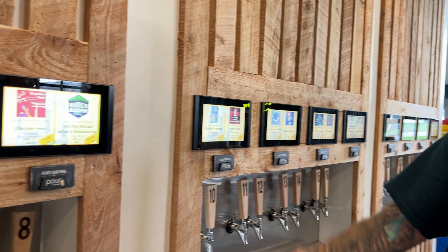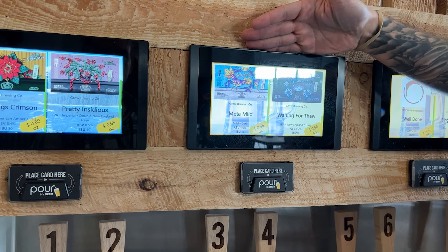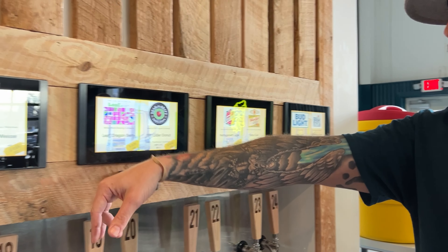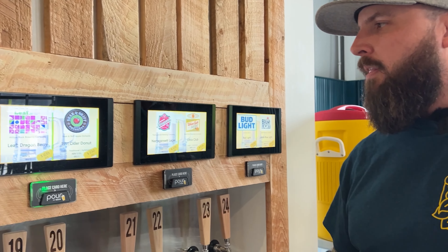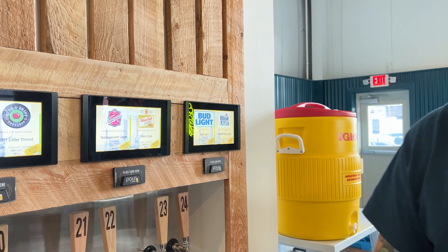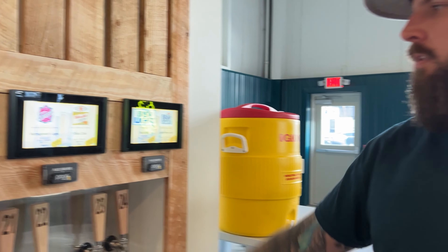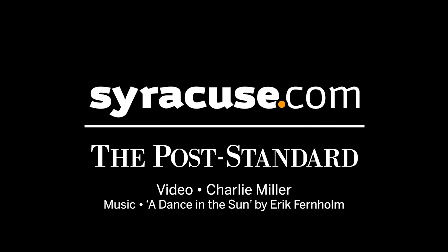There are 24 taps total. We broke it down so every four taps has a rhyme or reason. The first four always feature a brewery of the month. The next four are central New York taps. Then we have seltzer on tap from guys up the road — Kevin and Rock are awesome. Then cider, keeping with the New York and New England theme, and the classic lagers from the New England states, and then more for the general beer drinkers.